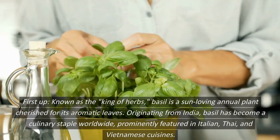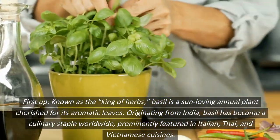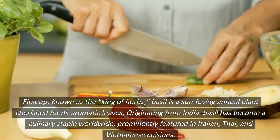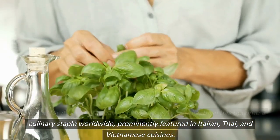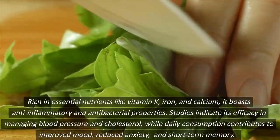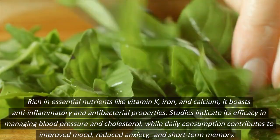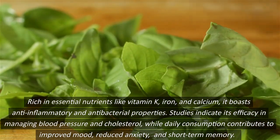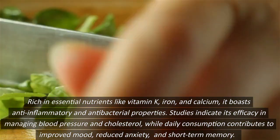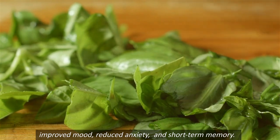First up, known as the king of herbs, basil is a sun-loving annual plant cherished for its aromatic leaves. Originating from India, basil has become a culinary staple worldwide, prominently featured in Italian, Thai, and Vietnamese cuisines. Rich in essential nutrients like vitamin K, iron, and calcium, it boasts anti-inflammatory and antibacterial properties. Studies indicate its efficacy in managing blood pressure and cholesterol, while daily consumption contributes to improved mood, reduced anxiety, and short-term memory.